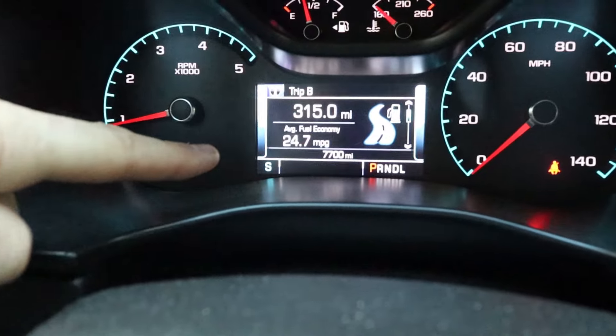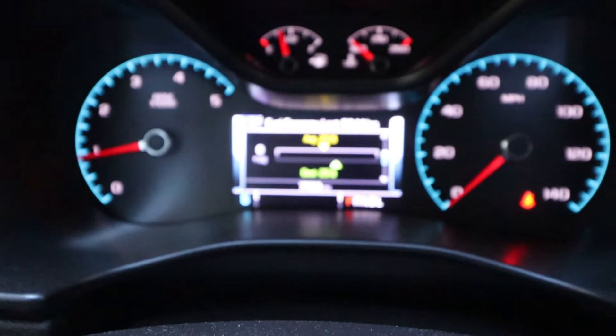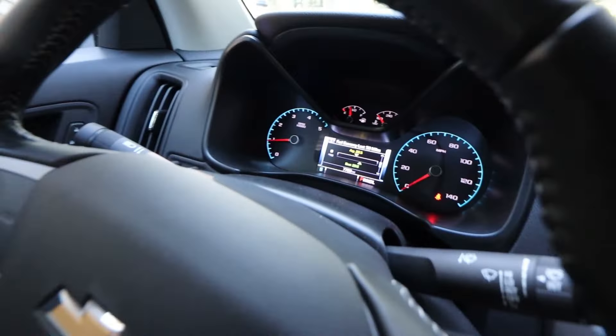My last trip showed 24.7 miles per gallon, which is pretty good. That's a little higher because I went on a six-hour round trip — mostly highway — and averaged closer to 27 MPG total. My best ever recorded is 29.6 miles per gallon. My last 50 miles are showing 23.5, and hand calculations confirm that's pretty accurate. So I really do average about 20 MPG around town, but on the highway I get the upper 20s — my best almost 30. Hopefully with the new changes those numbers will only go up.